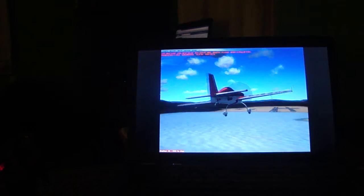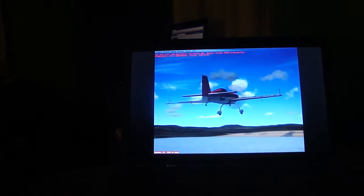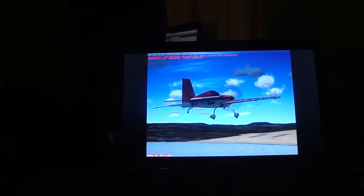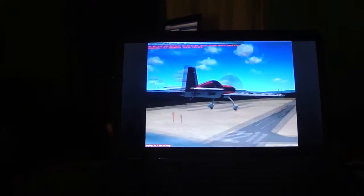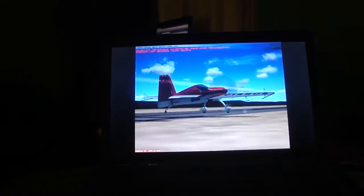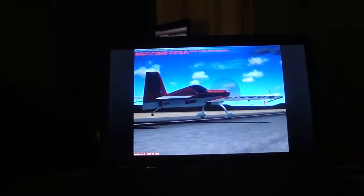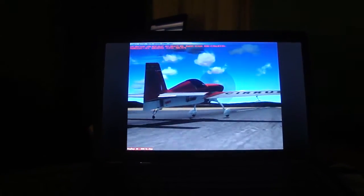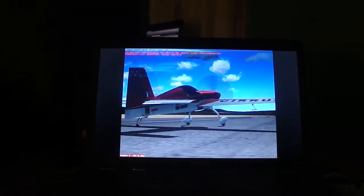I think it's the best flying I did there. I've got the HP Compaq Presario CQ56-110U. It's Windows 7 Home Premium with the Intel processor.